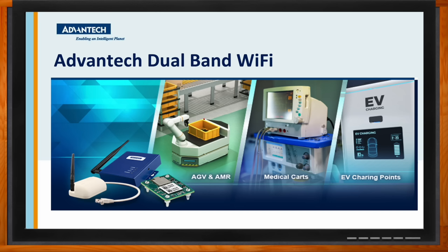Hi Monica, thank you so much for joining me. Hi Amelia, how are you? I'm great, how are you? Good, thank you. So we're talking about Advantech's dual-band Wi-Fi today. What kind of solutions does Advantech offer in this arena?